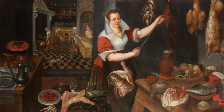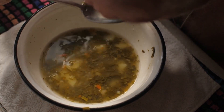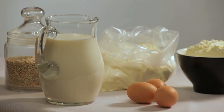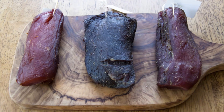The wealthier a Tudor was, the more elaborate the dishes they had served, with expensive ingredients and multiple options. Poor Tudors would have quite a simple diet, including a dish called pottage — a vegetable soup made from herbs and peas, served with bread. If they were lucky, they may also have dairy products including milk, cheese and butter, or preserved meat.